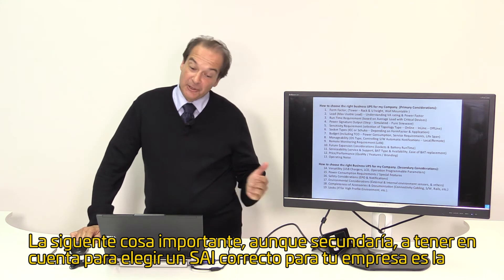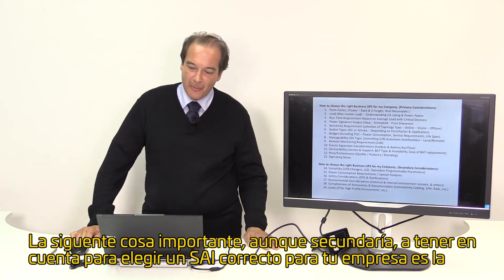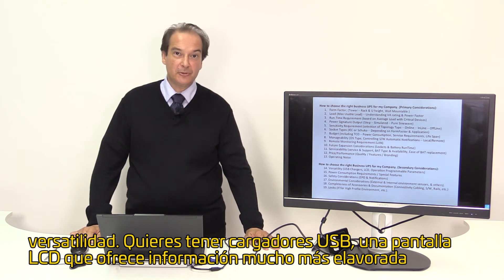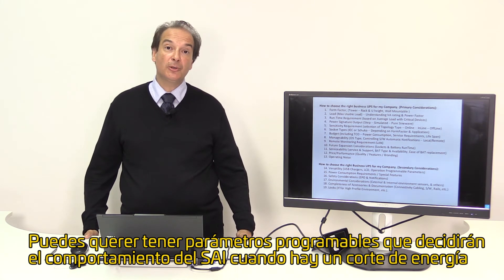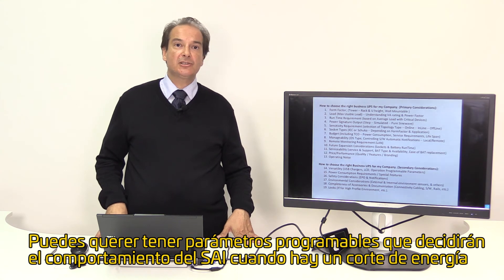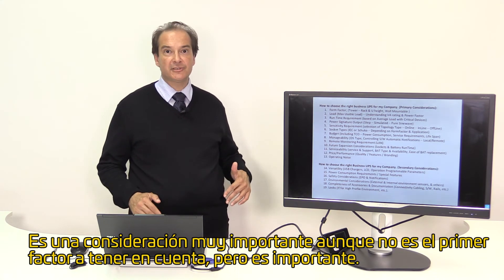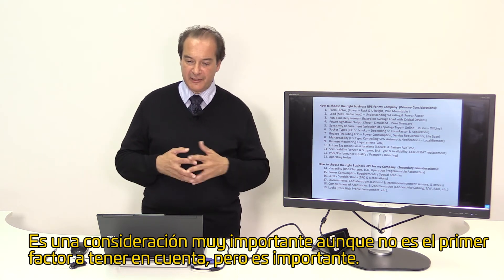Secondary considerations for choosing the right business UPS for your company can include versatility — do you want USB chargers, an LCD screen that provides more elaborate information, or programmable parameters that decide how the UPS will behave during a power outage or under certain conditions? This is a very important factor, although not the most primary factor to consider when you make a choice, but it is important nevertheless.